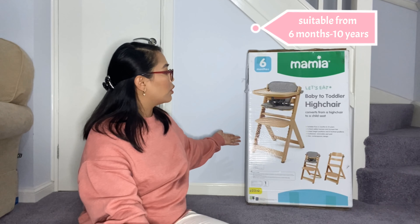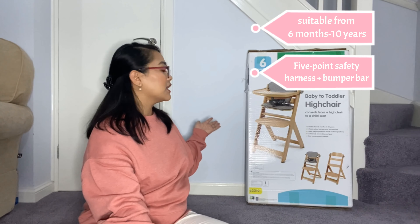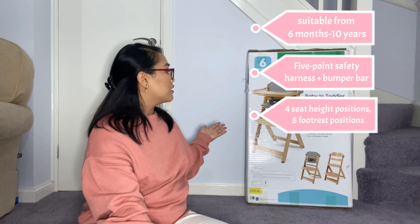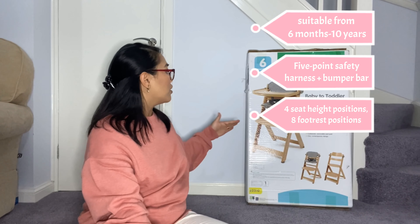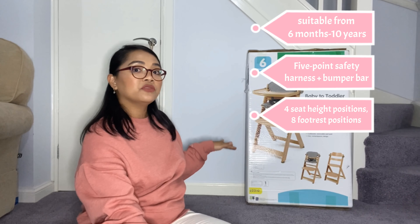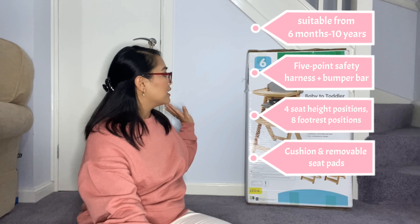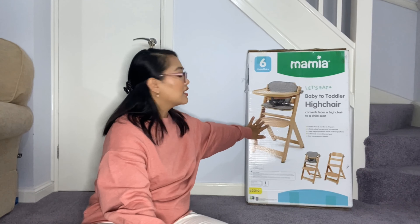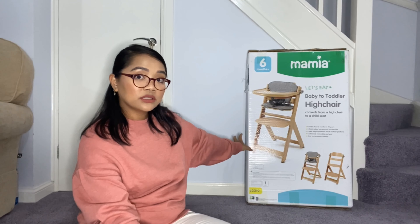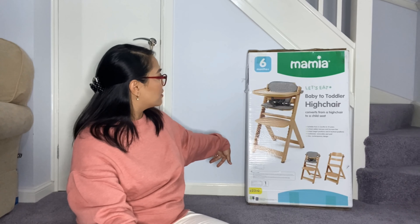The features: it says here it is suitable from 6 months to 10 years. It has a 5-point safety harness and a bumper bar, 4 seat height positions, and 8 footrest positions — which I really love because you can move the footrest. It also has cushion and removable seat pads, and it has a chic contemporary design. We decided to get the natural wood color because our kitchen set is in this color. They also do it in gray.